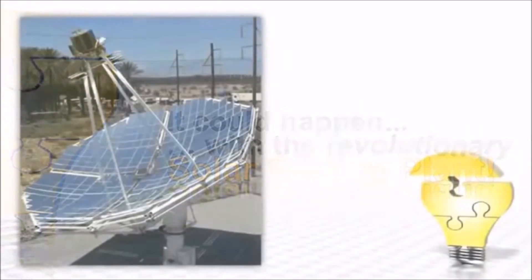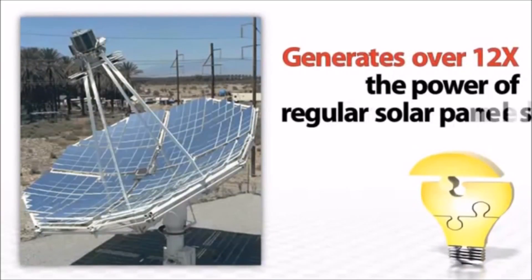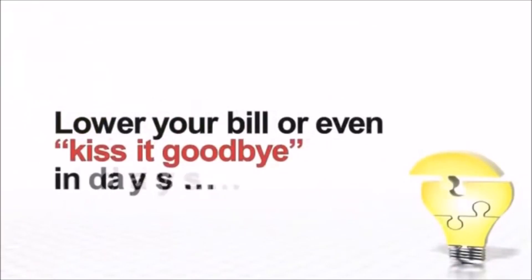This mind-blowing technology uses a state-of-the-art solar panel design that generates more than 12 times the power of regular solar panels, in a lot less space and for a lot less money. And the big power companies are scrambling to keep this quiet — they know that you could start to lower your bill or even eliminate it.